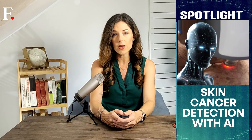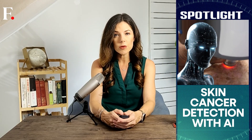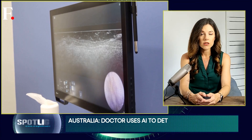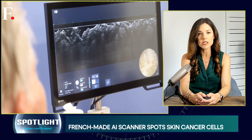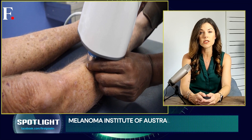In a country where stepping outside without sunscreen is practically a national hazard, an Australian skin clinic has found a way to make cancer checks less terrifying and needle-free. Forget scalpels, stitches, and that anxious wait for lab results. An Australian doctor is handing his patient something straight out of science fiction: a French-made device that shines low-intensity lasers into skin and uses artificial intelligence to spot suspicious cells.